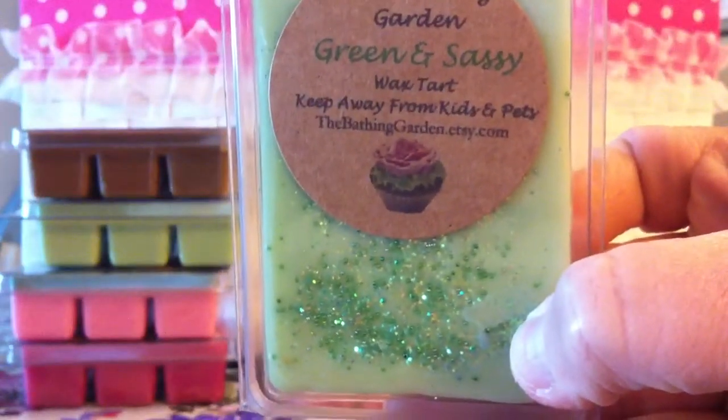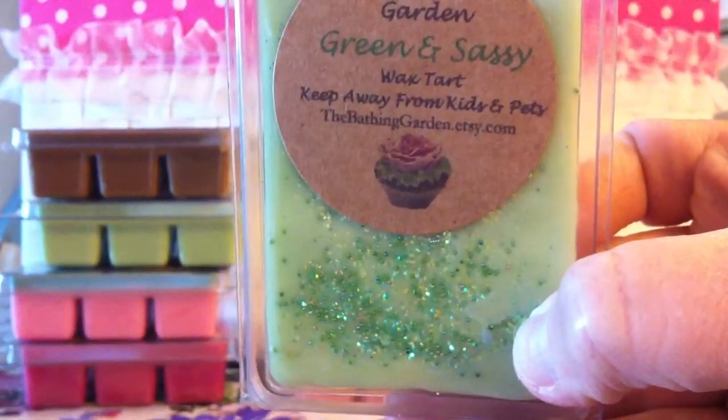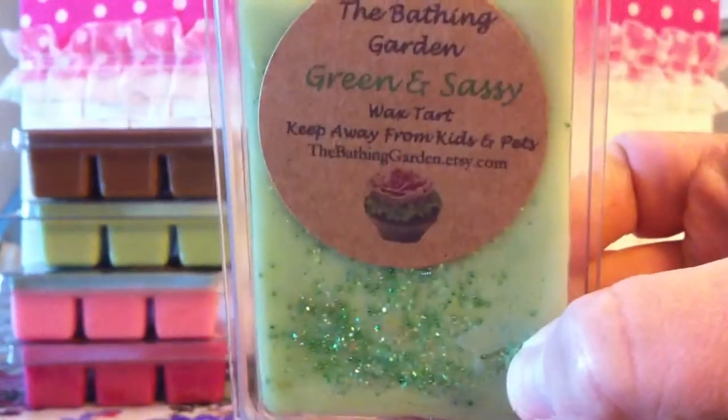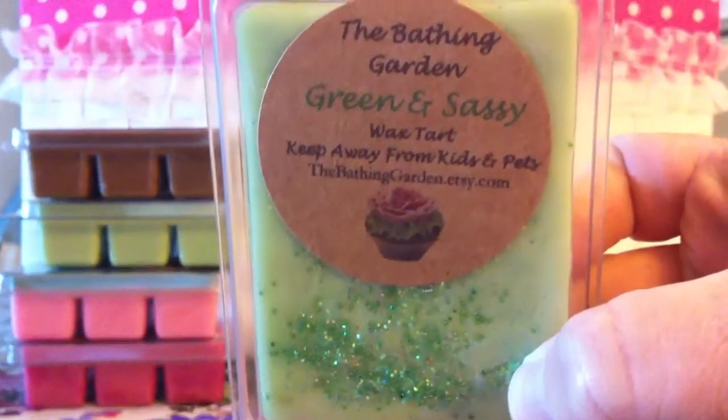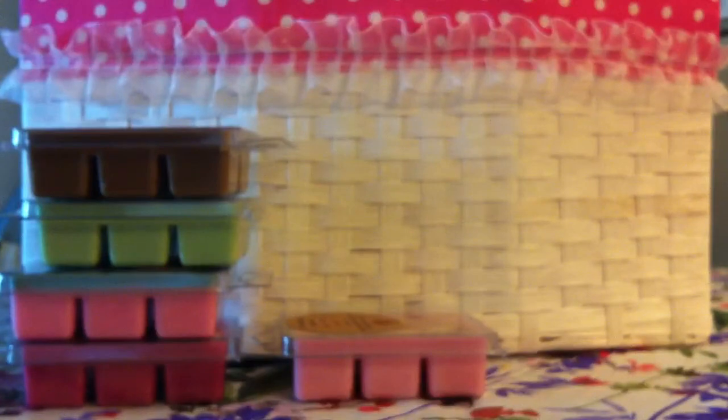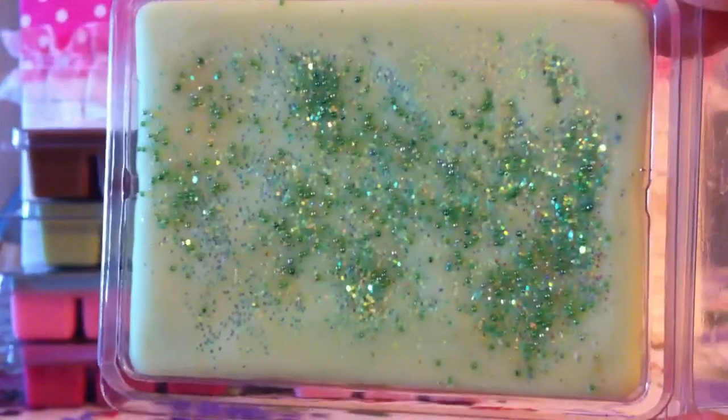Next one is Green and Sassy. This one is lemongrass, sage, vanilla, and musk — that's basically what she put in the description. But to me, it smells like a green jelly bean from Easter. It is green all throughout. It smells so good — really, really pretty.